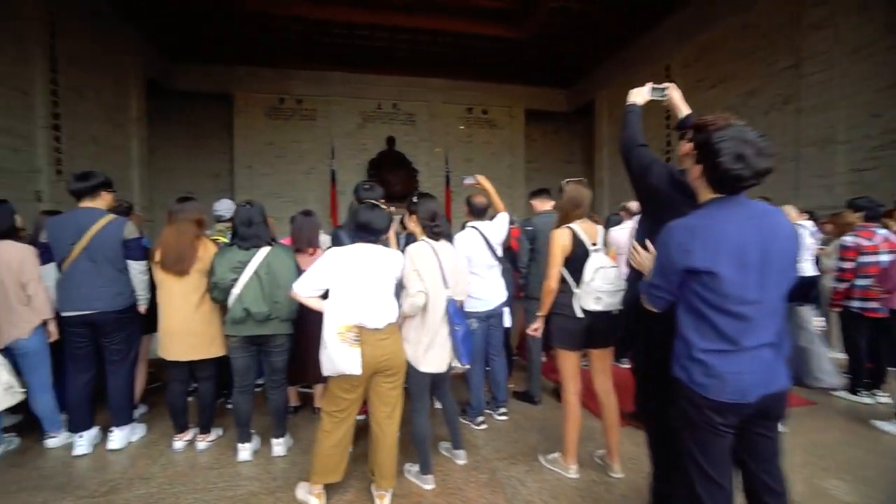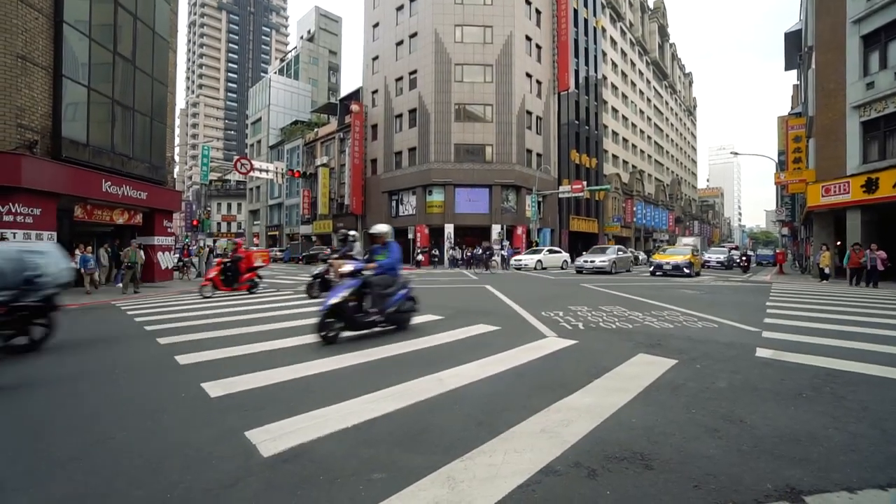We are leaving Memorial Hall for now — we're gonna have to come back another day. We don't really have time today to do everything that's here, including the changing of the guards because we missed that today. Right now we're gonna go towards a metro station and meet our friend and hopefully get some food.